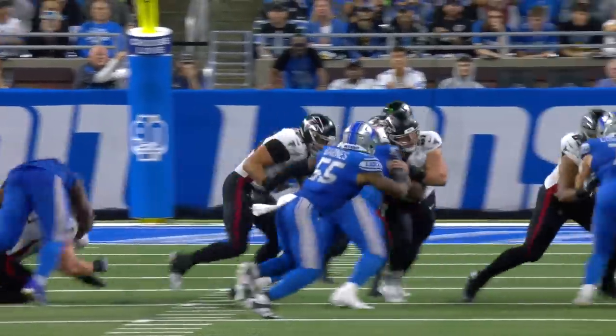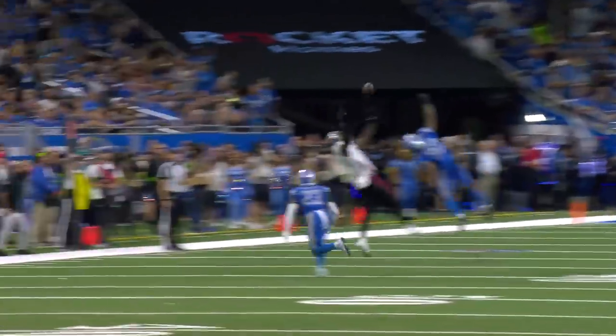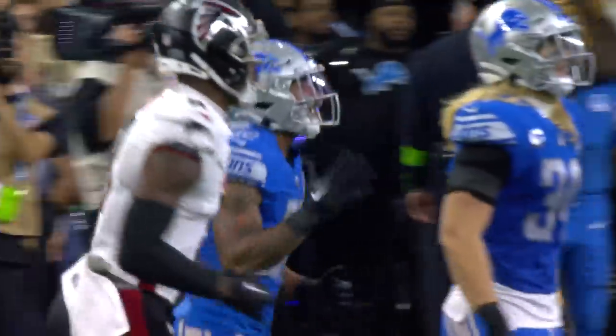Atlanta from the road 25, Ritter up under center, Robinson the low back. Ritter fakes to him, rolls right, being chased by Aiden Hutchinson, throws — it is incomplete, knocked away by Brian Branch.